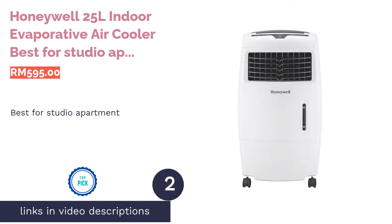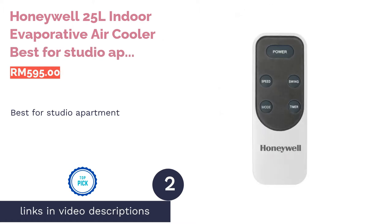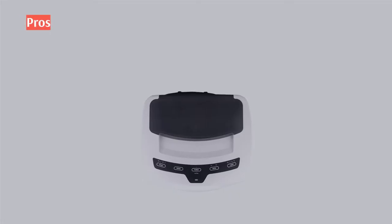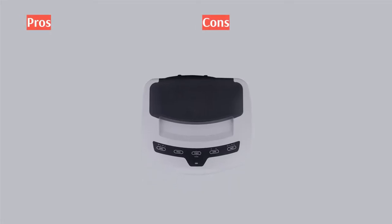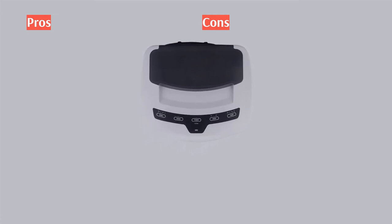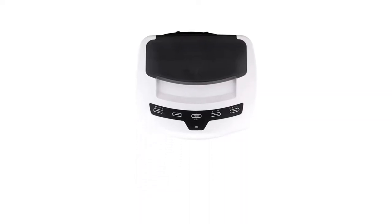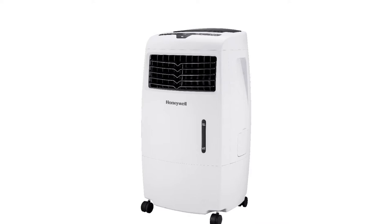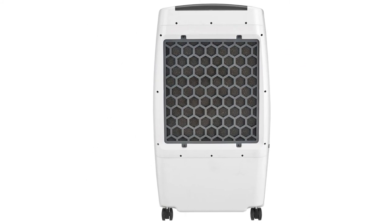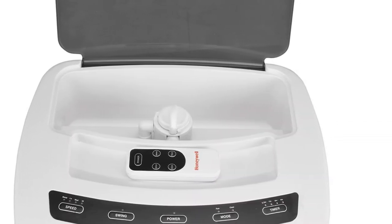The second product on our list is the Honeywell 25-liter indoor evaporative air cooler CL25A — best for studio apartments. The Honeywell CL25A is your go-to choice if you want to stay cool in your studio apartment without breaking the bank. This portable air conditioner has an effective range of up to 250 square feet, which pretty much covers the whole area of most studio apartments.